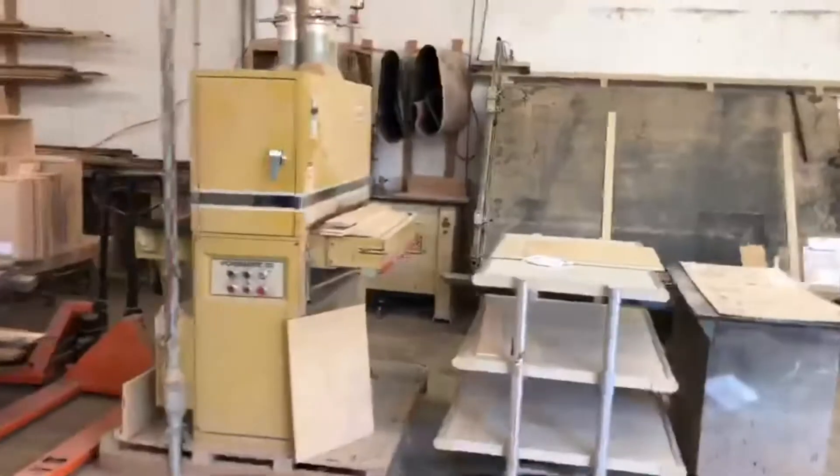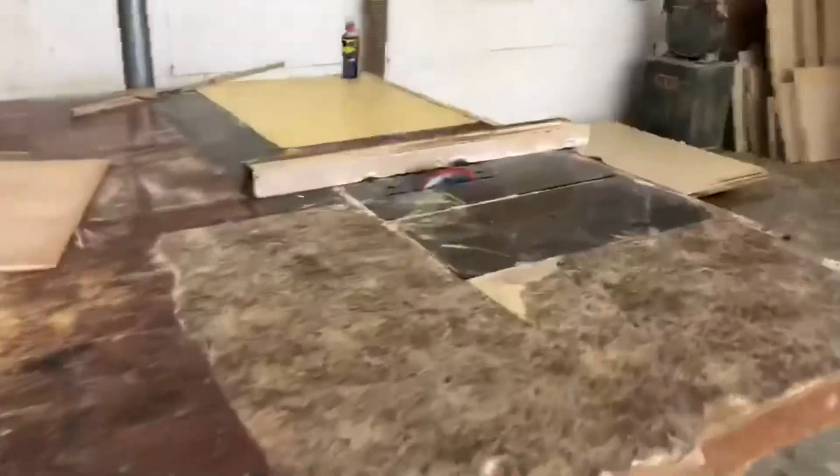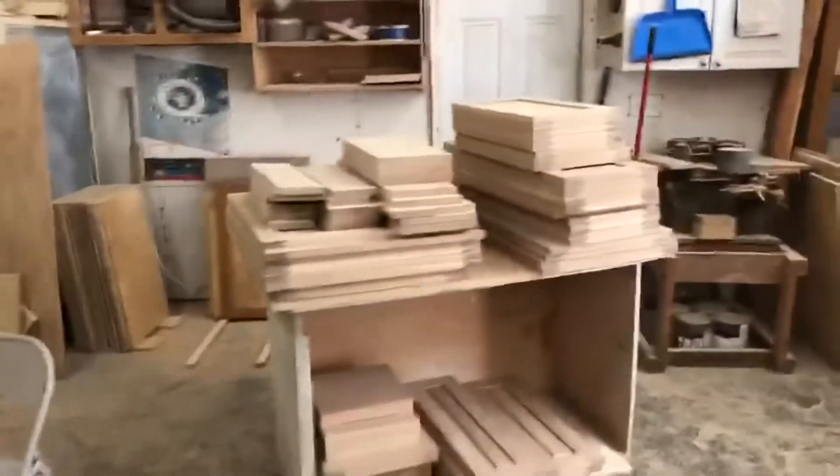Wide belt sander. We got our face frame board and then we'll assemble all of our face frames with a large table saw. Some doors and drawer fronts for some upcoming jobs.